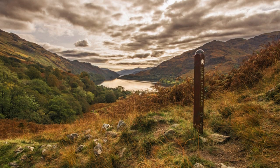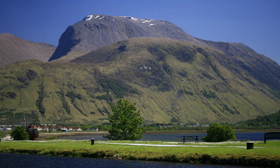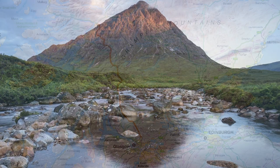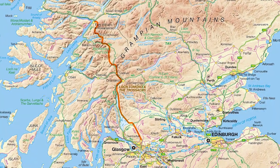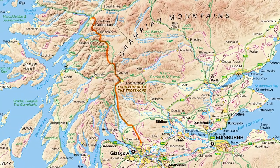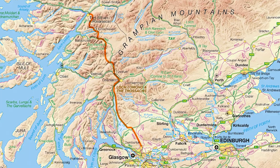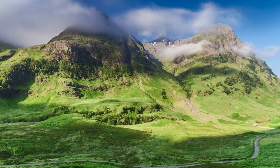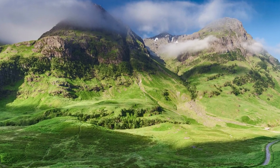The West Highland Way was Scotland's first long-distance walking route and remains by far the most popular. Stretching for 151km from Milngavie on the edge of Glasgow to Fort William at the foot of Ben Nevis, the route offers a fabulous introduction to the Scottish Highlands and some spectacular scenery along the way.